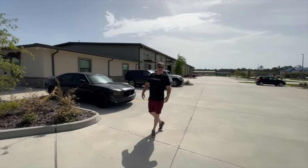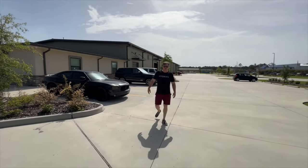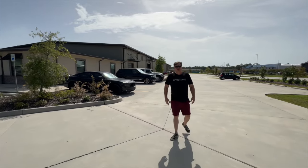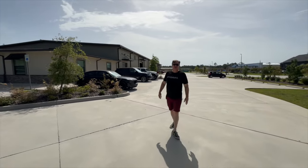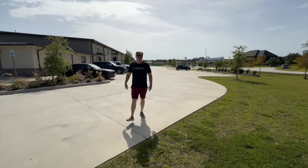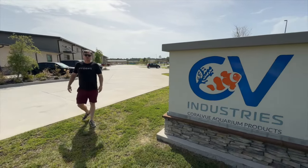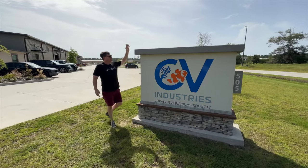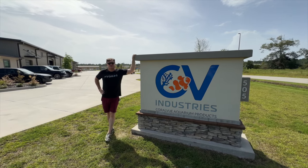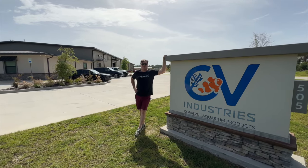We appreciate you coming to check out this little tour of the building and what we've got going on here. We greatly appreciate everyone's support. If you're traveling and feel like you want to stop by and see what we're doing, everybody's welcome — we've got nothing to hide. We're pretty transparent in terms of what we're doing. We enjoy talking shop and talking about your aquarium. Thanks everybody — we greatly appreciate the support and hope to see you come by.